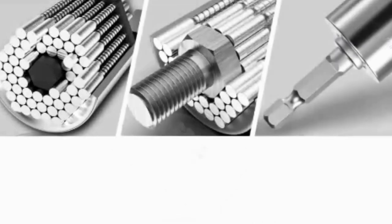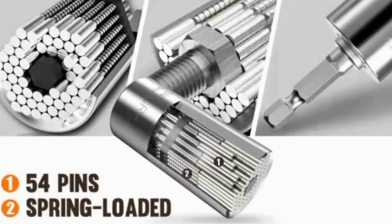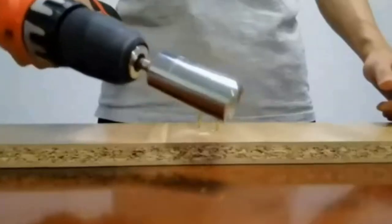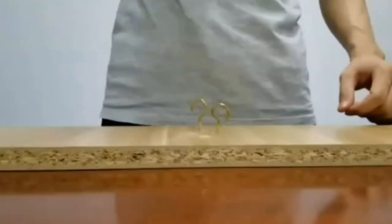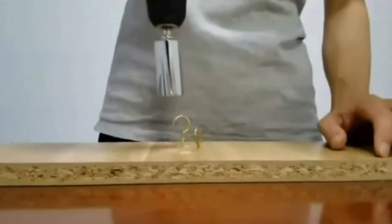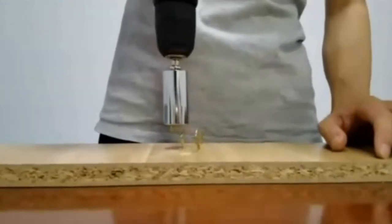Each of the 54 stainless steel pins within this universal socket are designed to conform to the shape of most objects, meaning the device will work with everything from hex nuts to bolt heads to hooks. There's even a power drill adapter, so you can use the socket with the drill you already own.